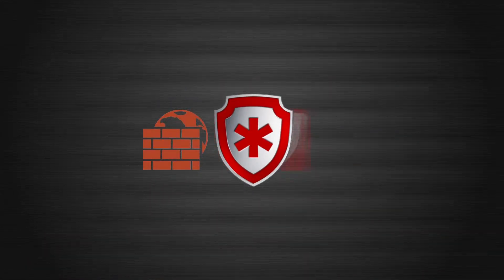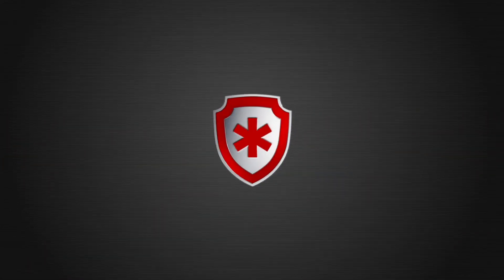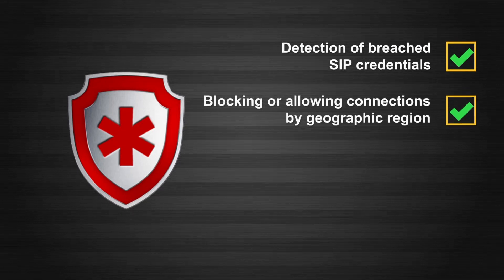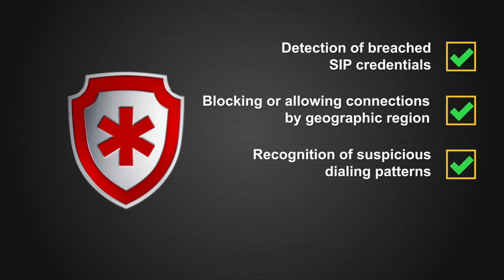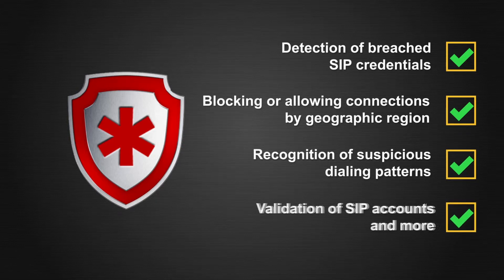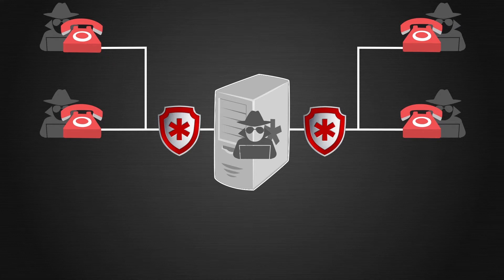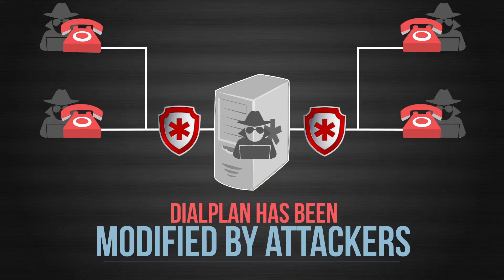CCAST goes where firewalls and open-source security products cannot. This includes detection of breached SIP credentials, blocking or allowing connections by geographic region, recognition of suspicious dialing patterns, validation of SIP accounts, and more. CCAST can even prevent unauthorized calls if the Asterisk GUI has been hacked and the dial plan has been modified by attackers.